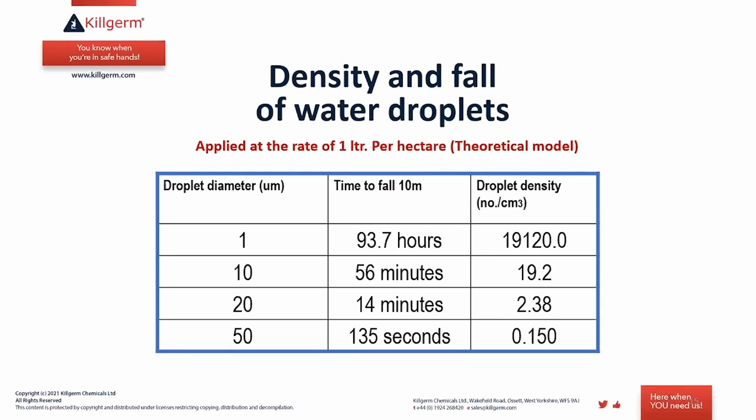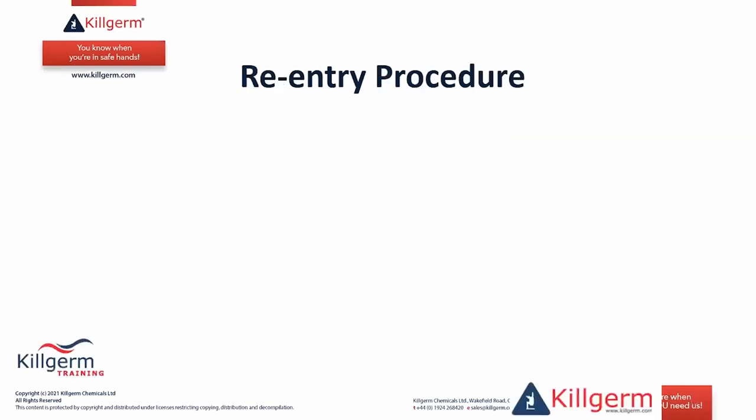Regarding how fast droplets settle: a 10-micron droplet — near the 10 to 15 microns produced by the ULV — will take 56 minutes to drop out. This means you can re-enter the area after one hour, as all product has settled and nothing remains in the air. This is a much quicker re-entry time than with a conventional fog, which produces droplets of many different sizes.